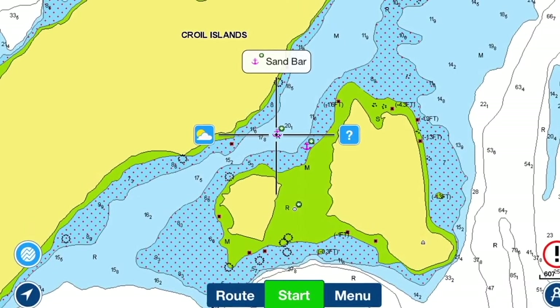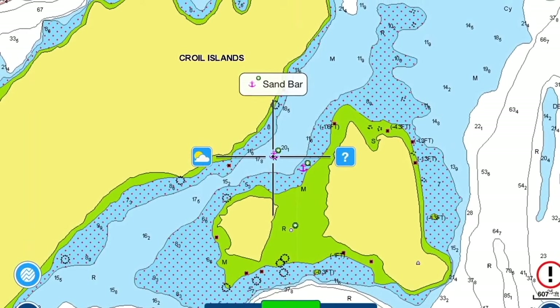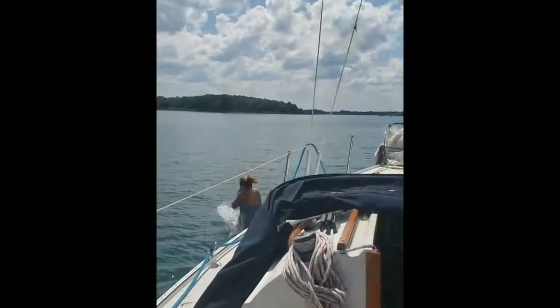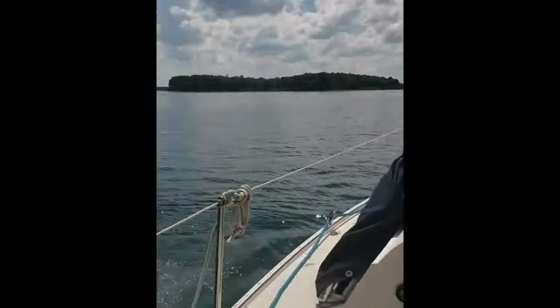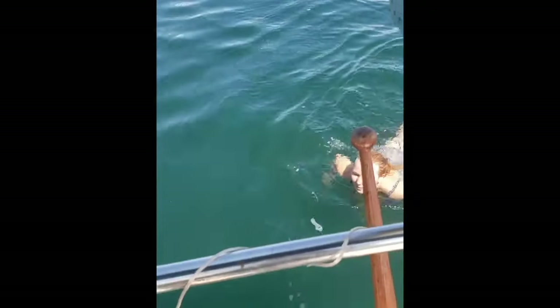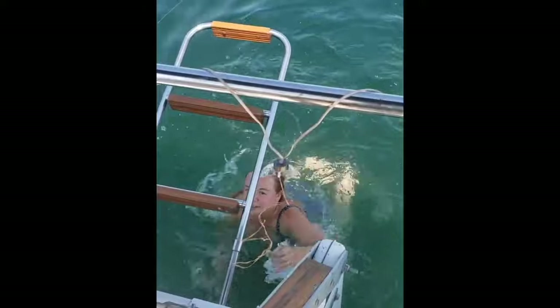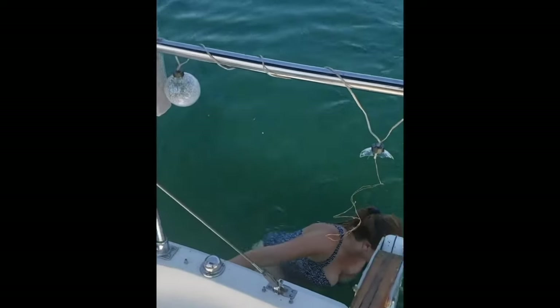We found a cute little spot to stop and go for a swim on our way back to the St. Lawrence River. We took a little narrow passage and anchored the boat. We kept the motor running because going through the Eisenhower Locks the day before, I left the radio on and accidentally killed the motor battery — so after it was charged up, we kept it on just to be safe.